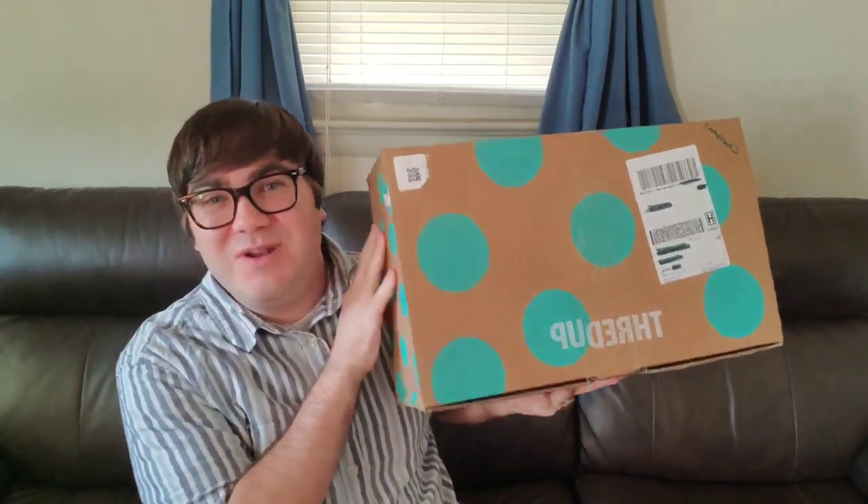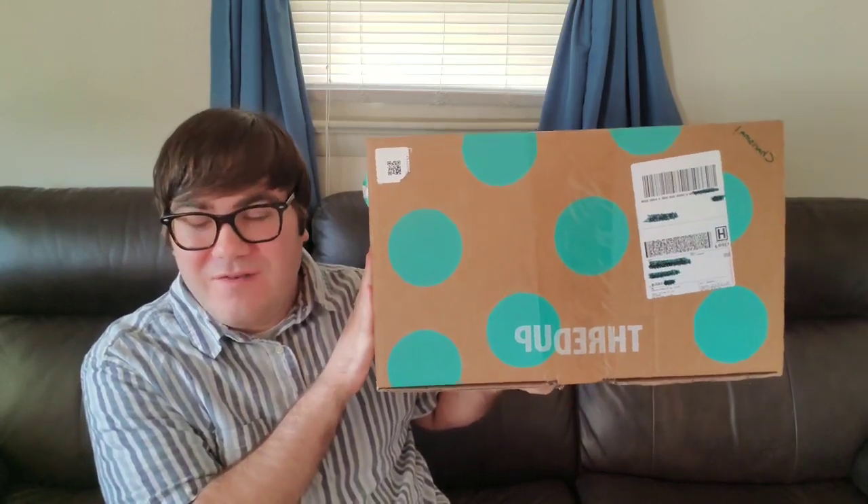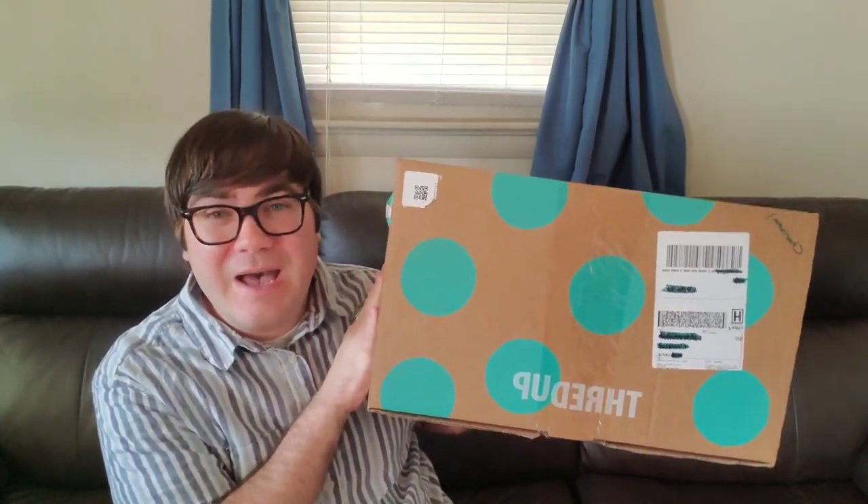Today I have a very fun video. It is a ThredUp fun box, and it's a collab with my good friend Charisma over at Collectibles for Resale. She took a little bit of a break from YouTube and she is finally back, and we decided to collab. We were trying to get a jewelry box — we couldn't get one, but we did get a fun box.